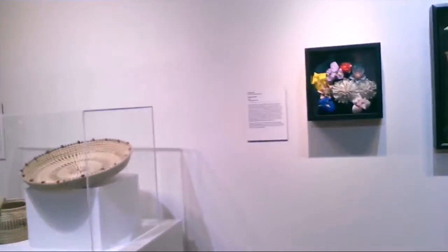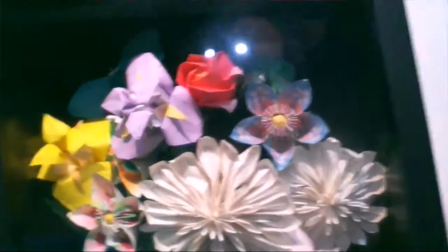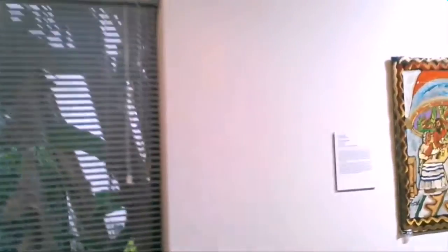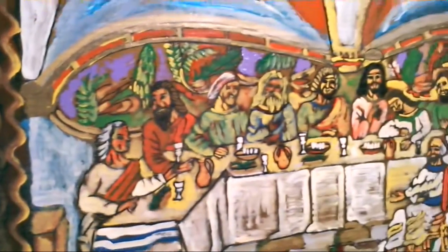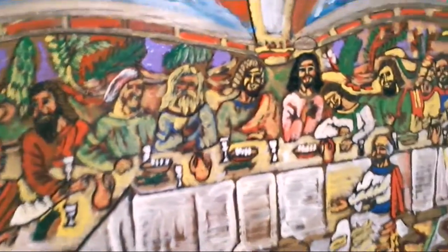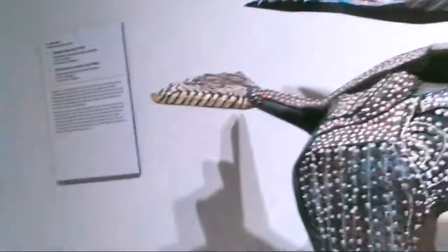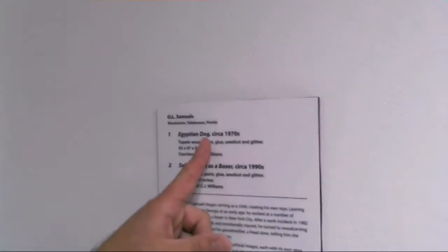Here's some origami over here — paper origami. The Last Supper, painted on cardboard. This is pretty cool too. Check this guy out — it's an Egyptian dog.